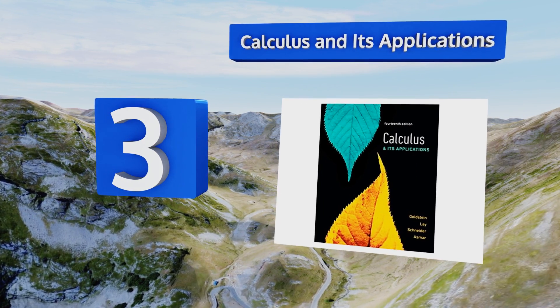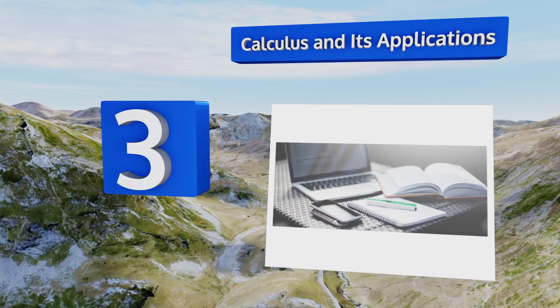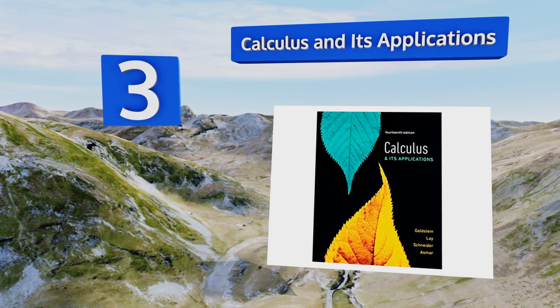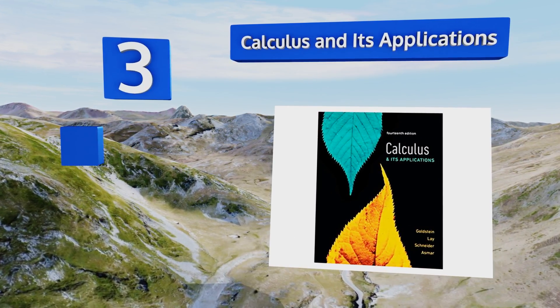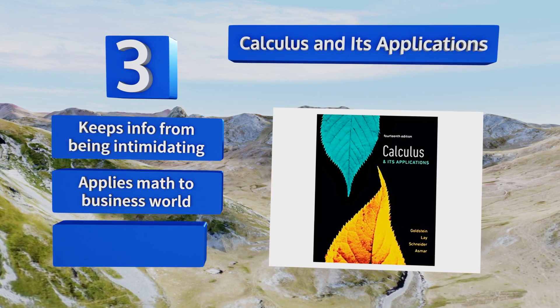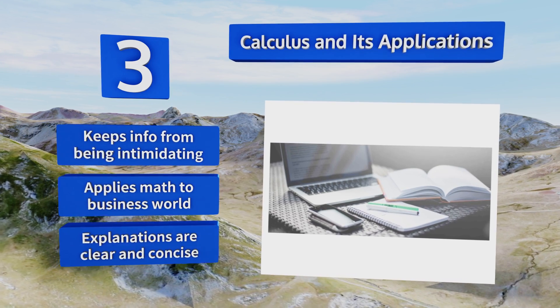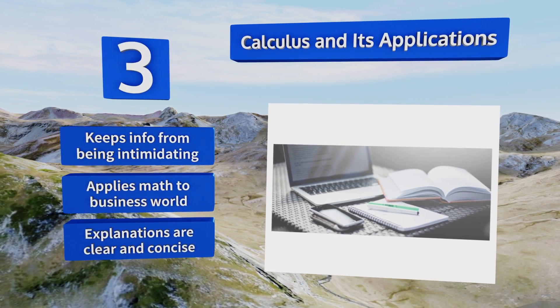Nearing the top of our list at number three, Calculus and Its Applications does a fine job of making the material as intuitive as possible, demonstrating how math can be accessible and useful in the real world. If you have trouble relating to calculus or you want to keep students engaged, this is the book you need. It keeps the information from being intimidating and applies math to the business world.